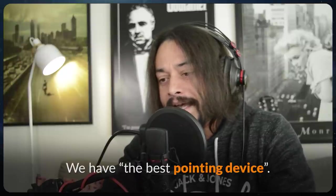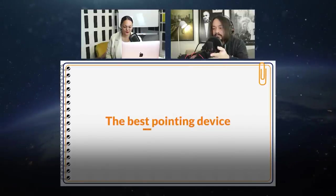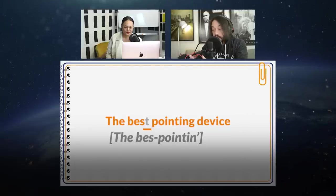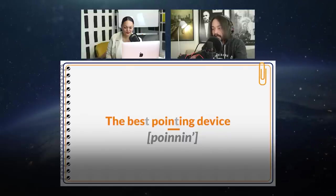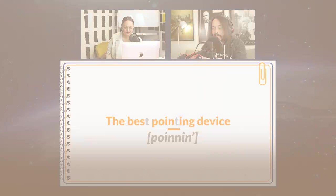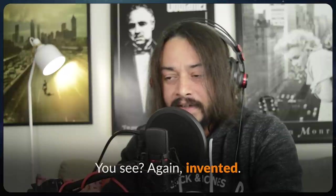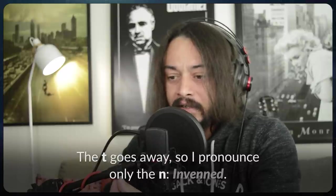Still breaking down connected speech: 'the best pointing device.' The T for 'best' disappears. And the word 'pointing' has that combination of N and T — especially in American English, the T tends to be dropped, so we only pronounce the N. Instead of 'pointing,' we hear 'poin-ning.' 'The best poin-ning device,' he says. The same thing happens later with the word 'invented' — again that N-T combination, the T goes away: 'inven-ned.'